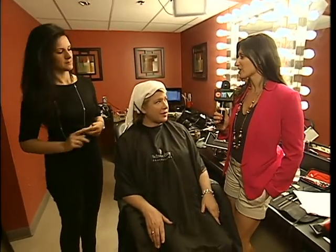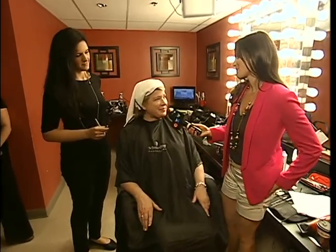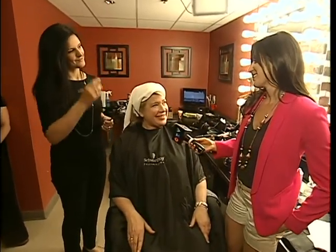We are continuing our Monday makeover. Kim's been in the chair this morning. This is the first time you've ever had makeup applied — I thought maybe on your wedding day, but no? Very first time. Are you enjoying the process? Yeah, it's fun.